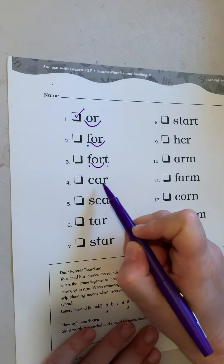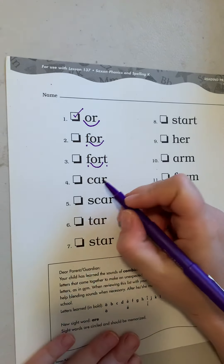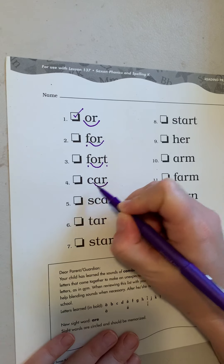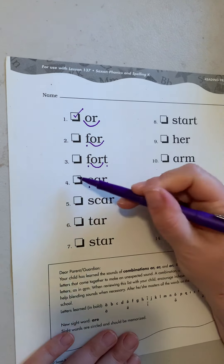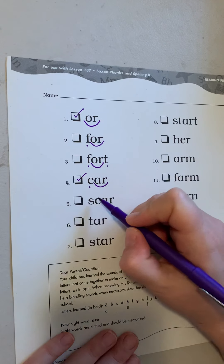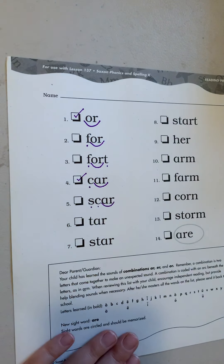We're going to come down here. This is A-R. Do you remember what A-R says? A-R says AR, and it gets an ark underneath. We're going to code it by putting an ark under it. And then there's a C in front, so it's C-AR. Car. If you get it right, check it off. This one has the same word in it, but there's an S in the front. I want to make sure I code my A-R.